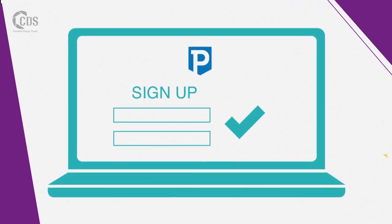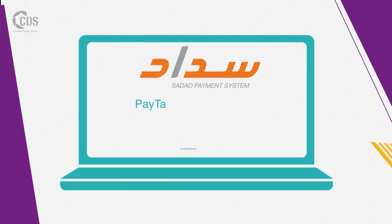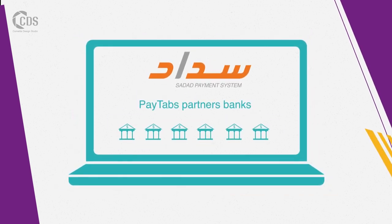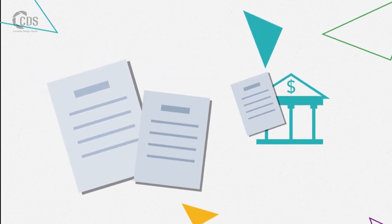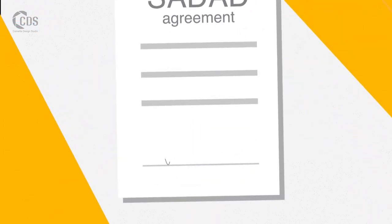To start accepting customer payments via Sadat: sign up and have an active account with Paytabs. Apply for a Sadat account through one of the Paytabs partner banks. Provide the required registration documents to your chosen bank.